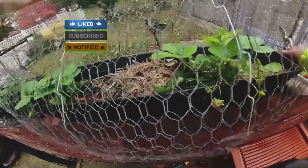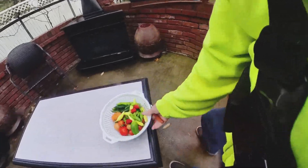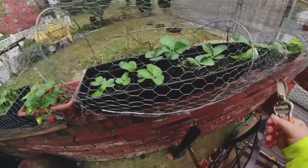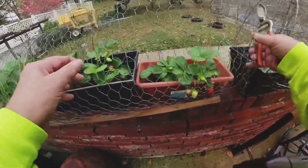Oh, got my finger in that wire! These aren't doing anything yet — I don't expect these to do anything until next year because I just transplanted them.